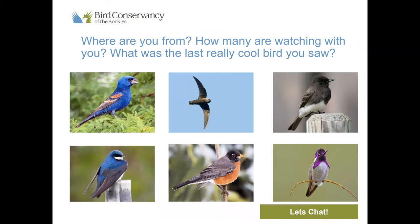We're going to start our program the same way we always start — either our webinars or in-person programs — and that's by getting to know you all a little bit better. The cool thing about these webinars is we have people tuning in from outside Colorado, really from everywhere, which is so cool to see. In the chat window, if you can please type in where you're from, how many are watching this webinar with you, and what was the last really cool bird that you saw.